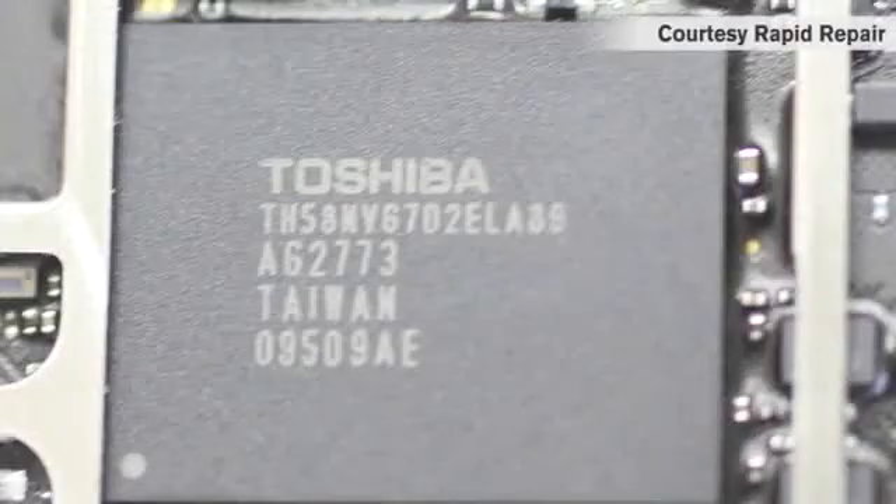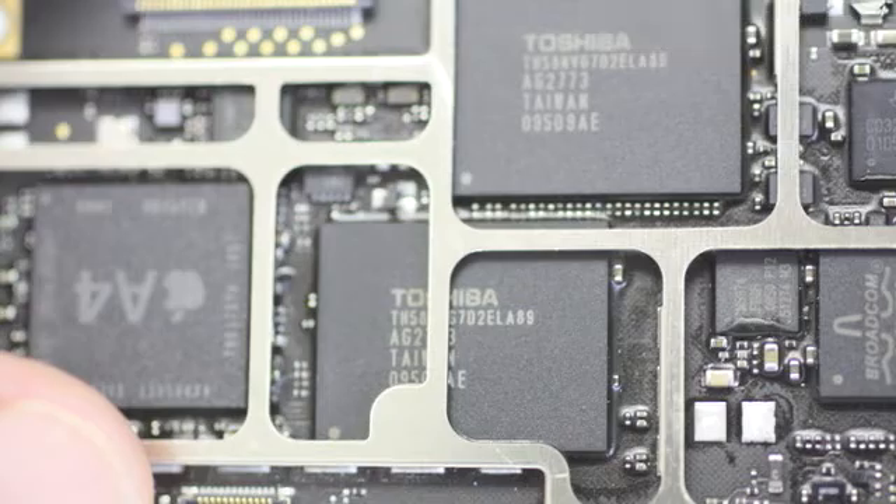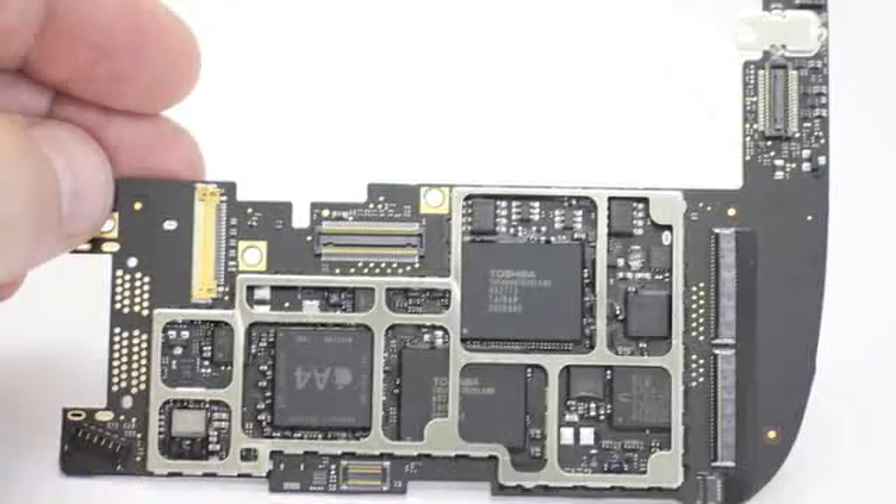You can expect it to be somewhere around the $15 to $16 range for the NAND flash storage that's 16 gigs. And then when you upgrade to the next size, like 32 gigs, expect that to more than double the cost of that memory. And then up to 64 gigs, probably more than double that again.